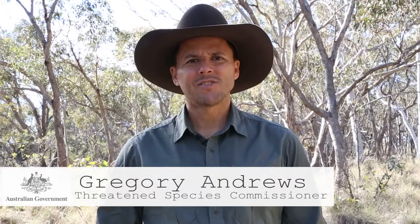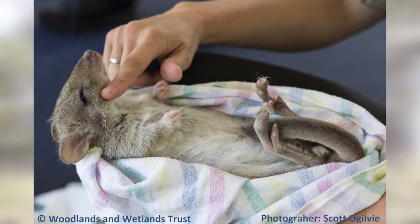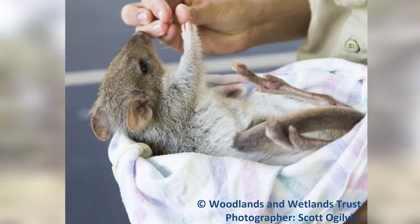Hello, I'm Gregory Andrews, Australia's Threatened Species Commissioner. I'm here in yellow box grassy woodland country in the ACT at Mulligan's Flat Nature Reserve, and I'd like to share with you the story of the Eastern Bettong. About 100 years ago, Eastern Bettongs became extinct on the mainland due to the historical legacy of habitat degradation, but also — and primarily — what pushed them over the edge was the impacts of foxes and feral cats.